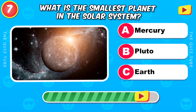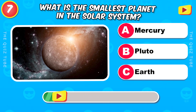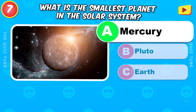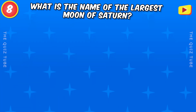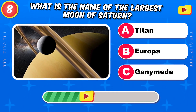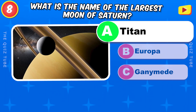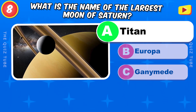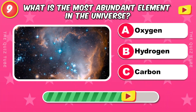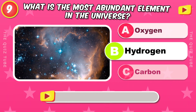What is the smallest planet in the solar system? Mercury. What is the largest moon of Saturn? Titan. What is the most abundant element in the universe? Hydrogen.